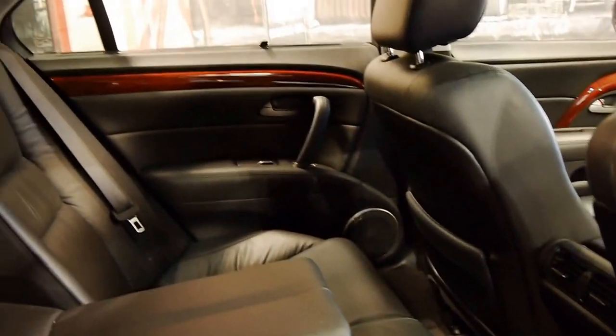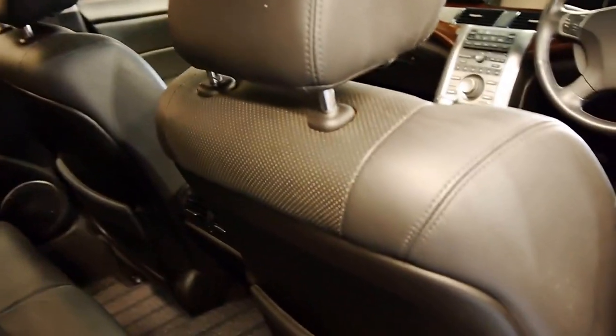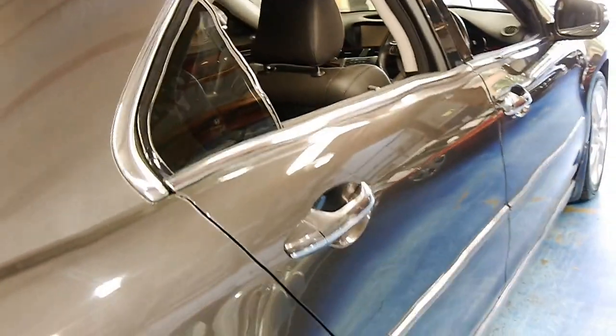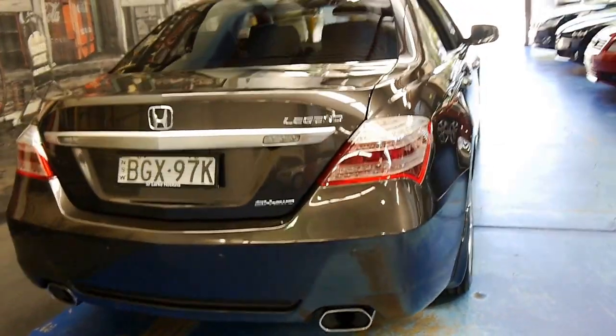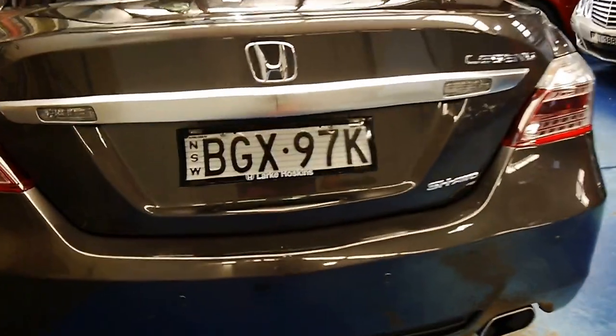So here are the blinds in the back — it's got an electric rear blind as well. All the carpets are in perfect condition. And if you've been looking for a Honda Legend and you are a very fussy buyer, I think you should definitely come and have a look at this car. You're going to be very impressed. It's also got parking sensors and Xenon lights.